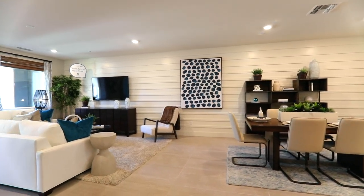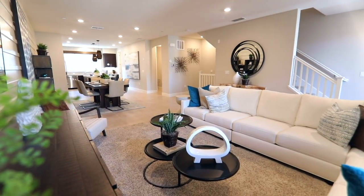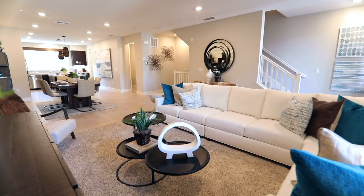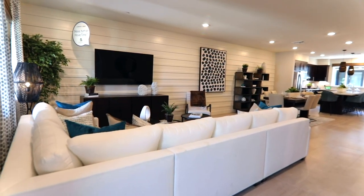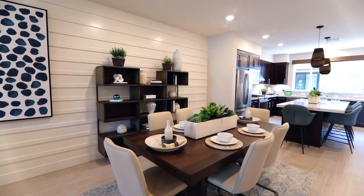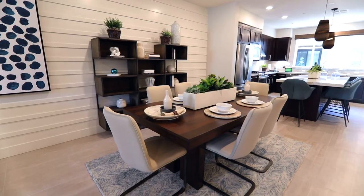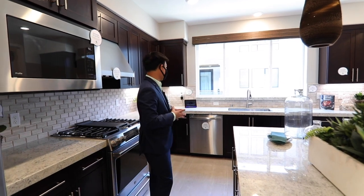We're here on the second floor. I've seen a lot of new construction homes and this is one of the longest common spaces that you will find — absolutely huge. All of these homes are fitted with Alexa, so they're all connected. It's a connected home.